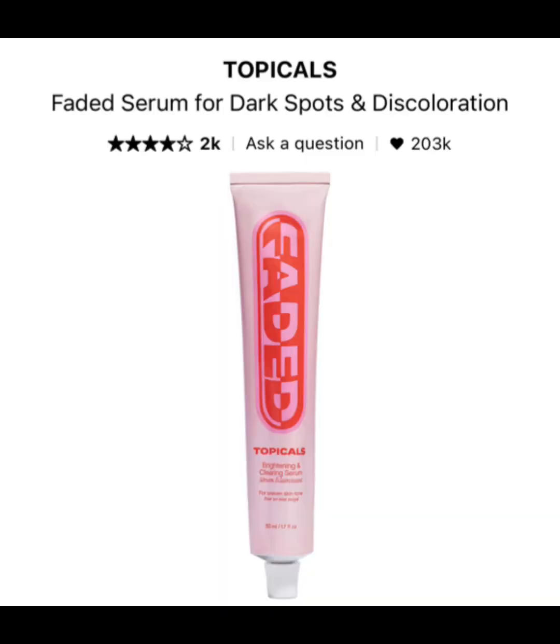For hyperpigmentation, my all-time favorite is the Faded brand — you can get it at Sephora or their website. I feel like it's really good for evening out dark marks and giving you a more even skin tone. I do have to give a little warning: some people say it smells like rotten eggs. I'm kind of used to the smell at this point. I use it at night, so it doesn't really bother me.